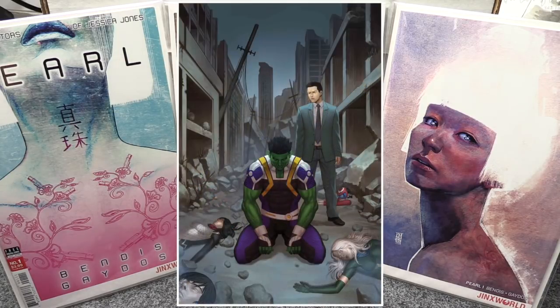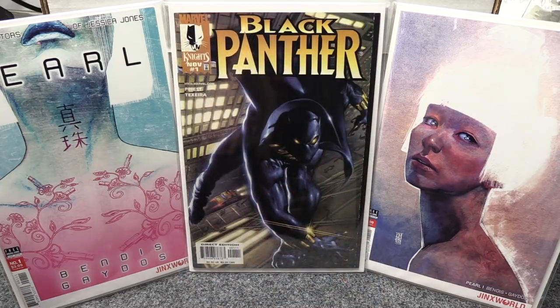Last one for Marvel is War of the Realms: New Agents of Atlas number three — two covers for that one. A bunch of new characters showed up in the first two issues. I'm gonna grab a couple copies of Cover A because the first issue has done really well. That's it for my books this week.